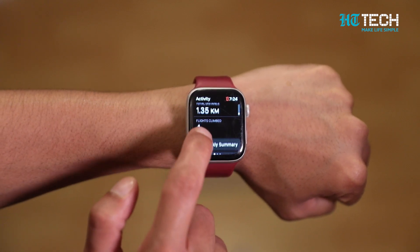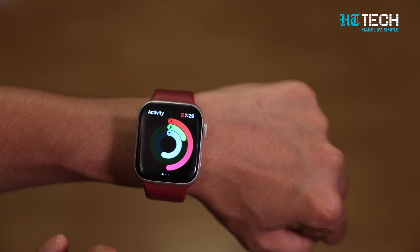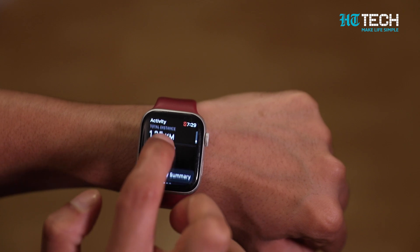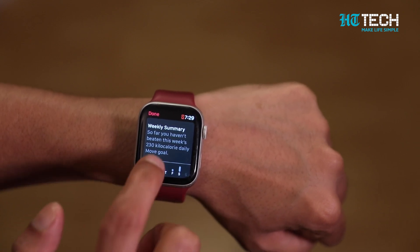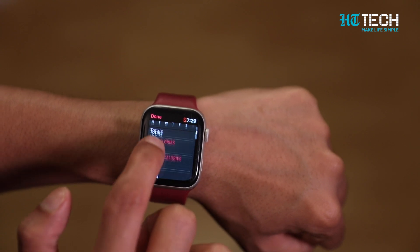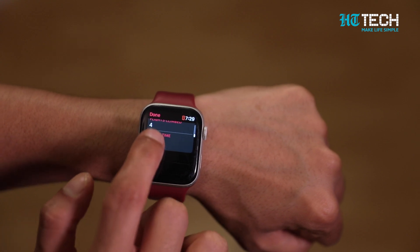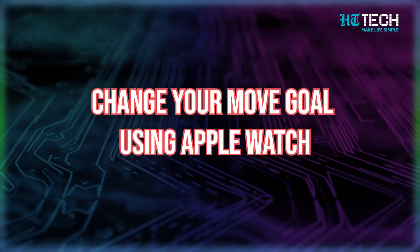After checking your progress, it's time to manage the weekly summary. Open the activity app on your watch and turn the digital crown to scroll to the bottom of the screen. Tap the Weekly Summary button to see your totals for the past week, including calories burned, average calories, steps taken, distance traveled, flights climbed, and active time.